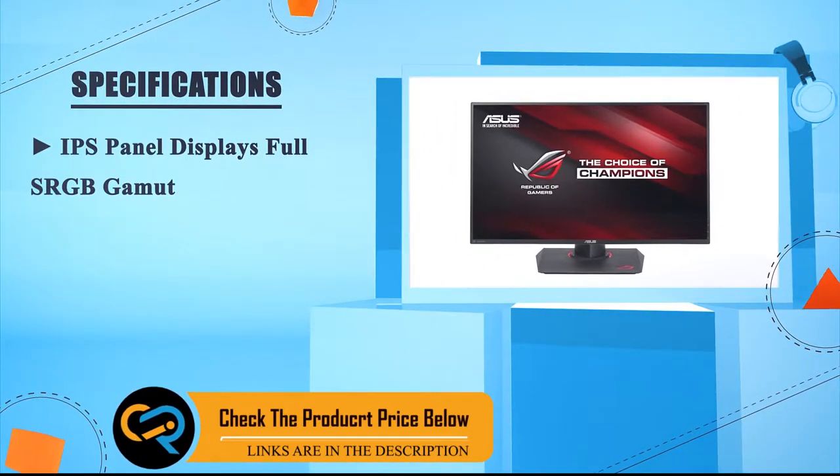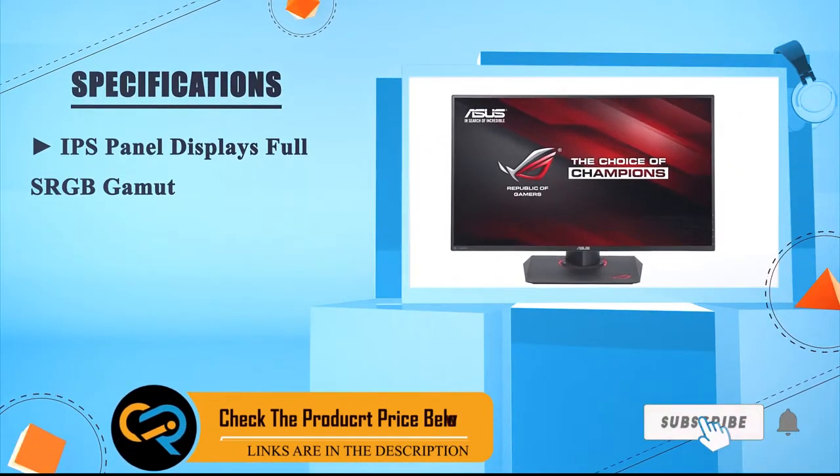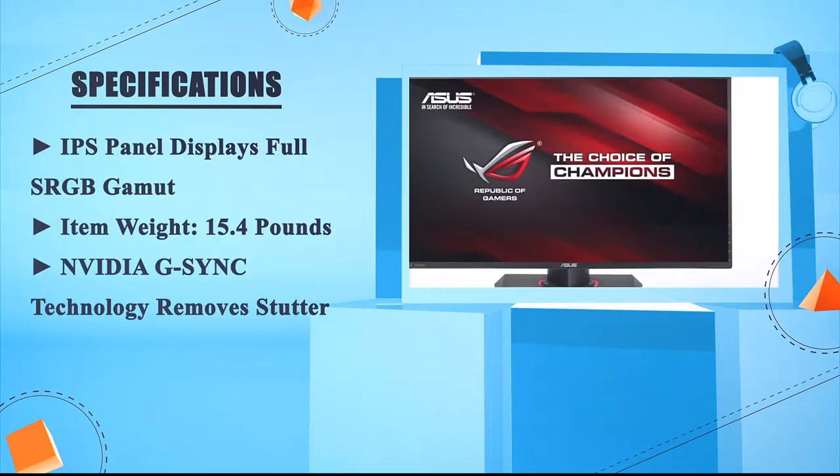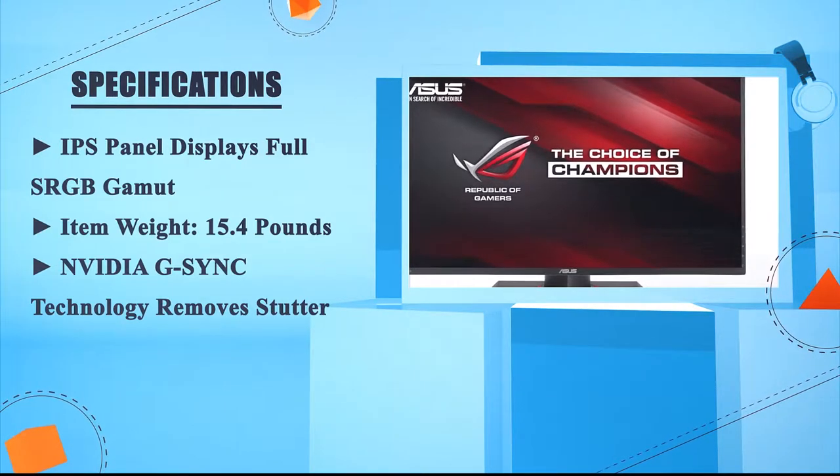IPS panel displays full sRGB gamut. Item weight: 15.4 pounds. NVIDIA G-Sync technology removes stutter.